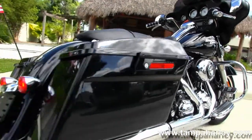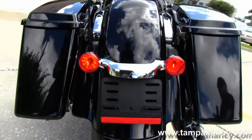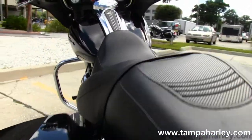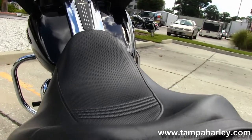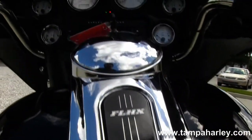As we head out back we have the hard locking saddlebags situated on either side of the custom filled-in rear fender. Integrated stop, tail, and turn lights. It's set up with two-point docking hardware — you can add a passenger backrest, luggage rack, anything like that. Sculpted one-piece two-up seat and a six gallon fuel tank with chrome tank trim.